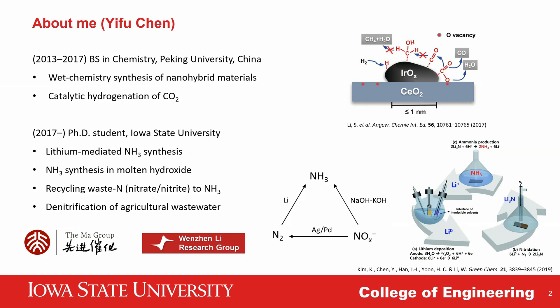Here at Iowa State, my research has been mainly focused on the electrocatalytic conversion of nitrogen-containing compounds, such as lithium-mediated ammonia synthesis, ammonia synthesis in molten hydroxide systems, and the electrochemical reduction of nitrate and nitrite to ammonia, and the denitrification of agricultural wastewater.